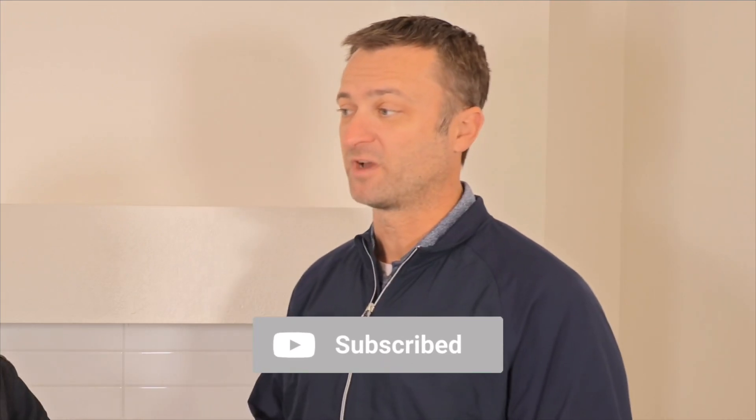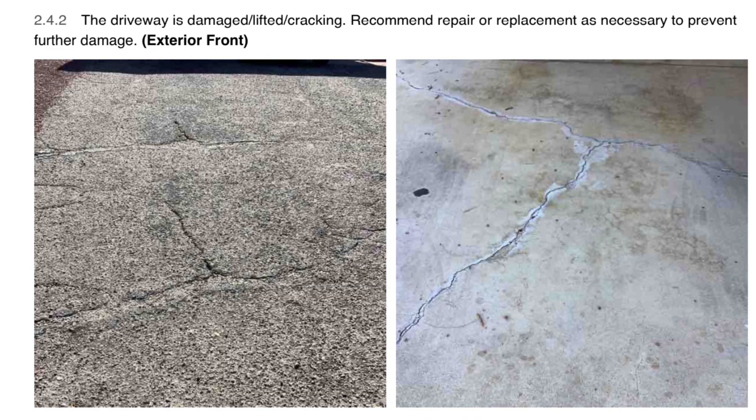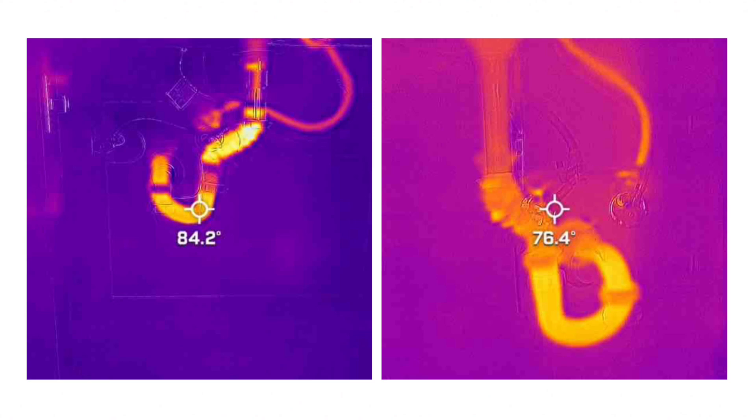The home inspection is a visual inspection of all the structural and mechanical functions of the home. We check up to 1,600 different items and provide a comprehensive report of all the findings — the good, the bad, the ugly, the indifferent. The home is the largest purchase of your life, so you really want to know exactly what you're getting into. It's almost like a test drive of a car — we come in and check out all the major workings of the home.